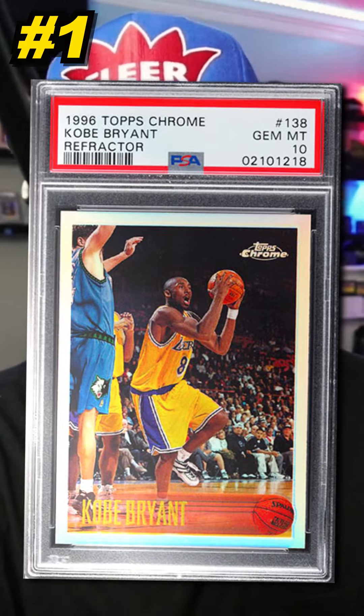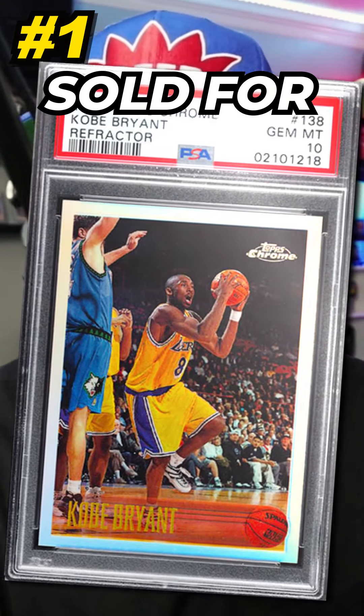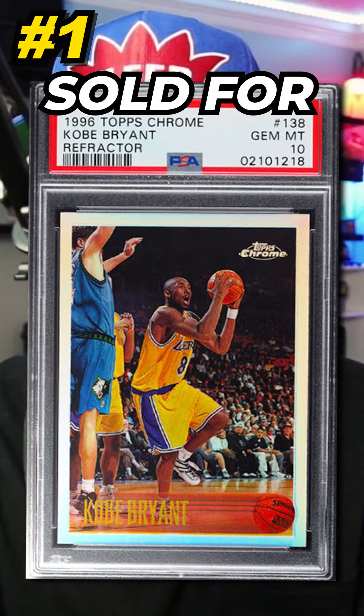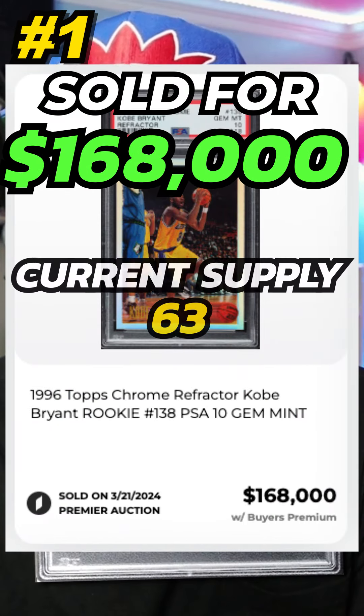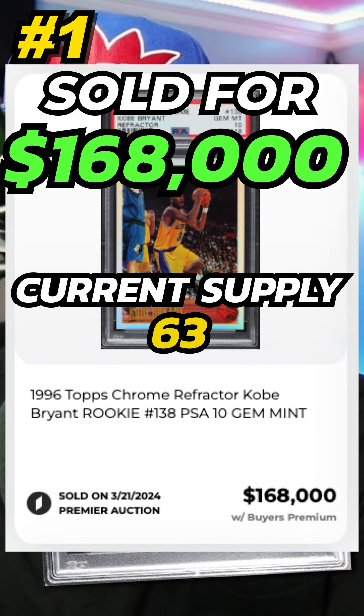Coming in at number 1 is a 1996 Topps Chrome Kobe Bryant Rookie Card Refractor, number 138, graded PSA 10. Sold by PWCC in March 2024 for $168,000. Currently there are 63 graded PSA 10.